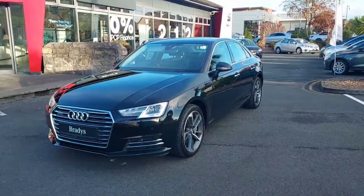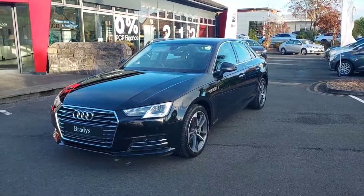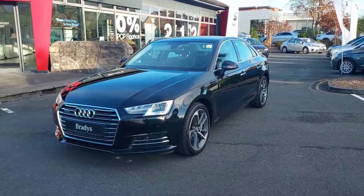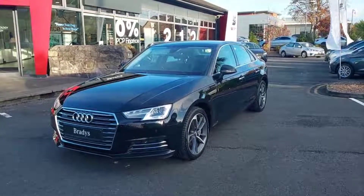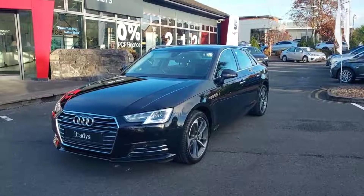So folks, that's just a quick video on our 2018 Audi A4 Quattro we have in stock. If anyone has any questions, they can just call us on 01 869 2400. Thanks for watching.